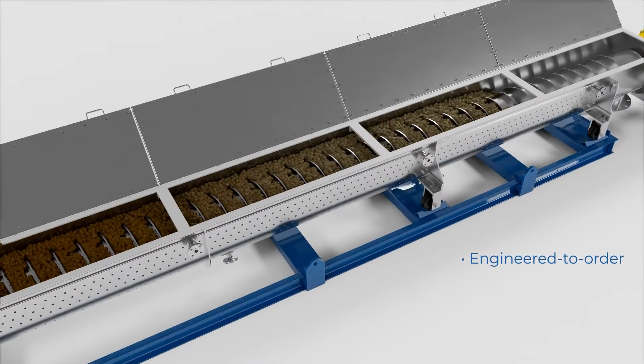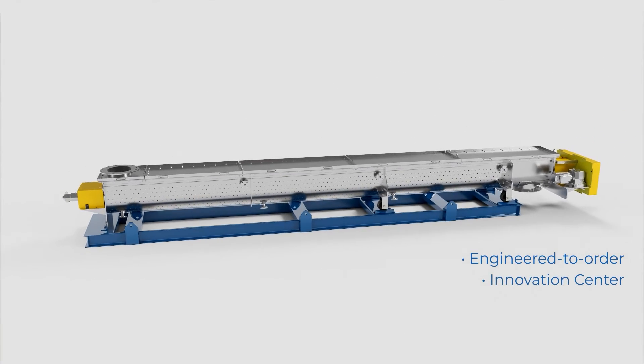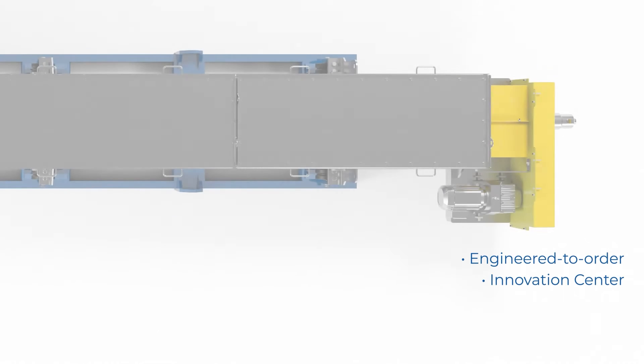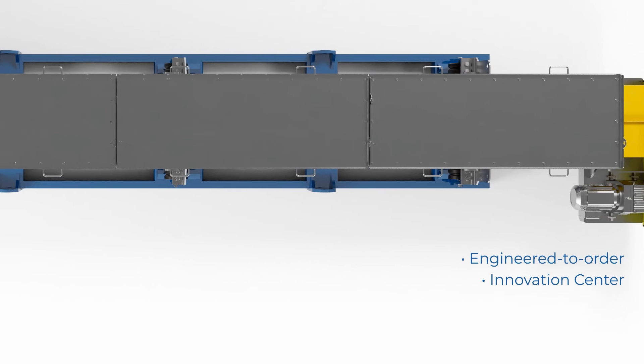S-HAUS thermal conveyors are custom built to your needs. Before building yours, we'll test your product at our innovation center to establish your unique heat transfer coefficient, which will be used to properly size your conveyor.